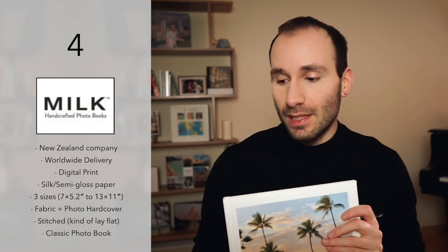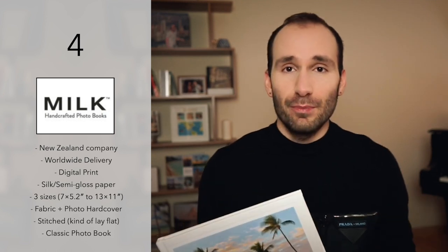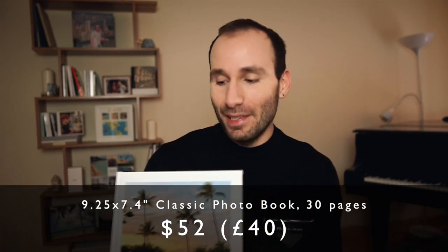What I loved about it the most is the look — it looks very unique. It's pretty; it's not like an average bookshop book. It has a lovely feel and it's definitely great for weddings. These books come in three sizes from 7 by 5.2 inches to 13 by 11 inches, with a fabric hardcover and a couple of designs. It's printed using digital printers and you have two paper choices: silk and semi-gloss. This size — 9.25 by 7.4 inches, hardcover, 30 pages — is going to set you back $52, roughly £40. They have regular discounts of 30% to 50% off.